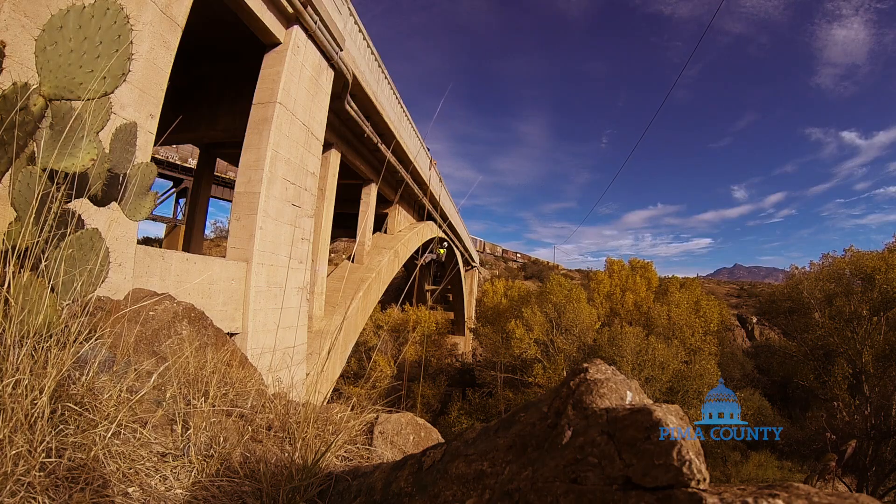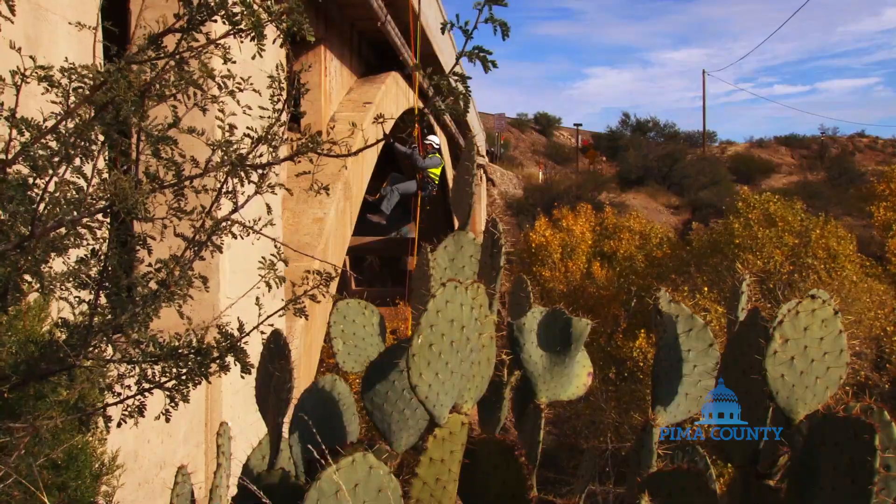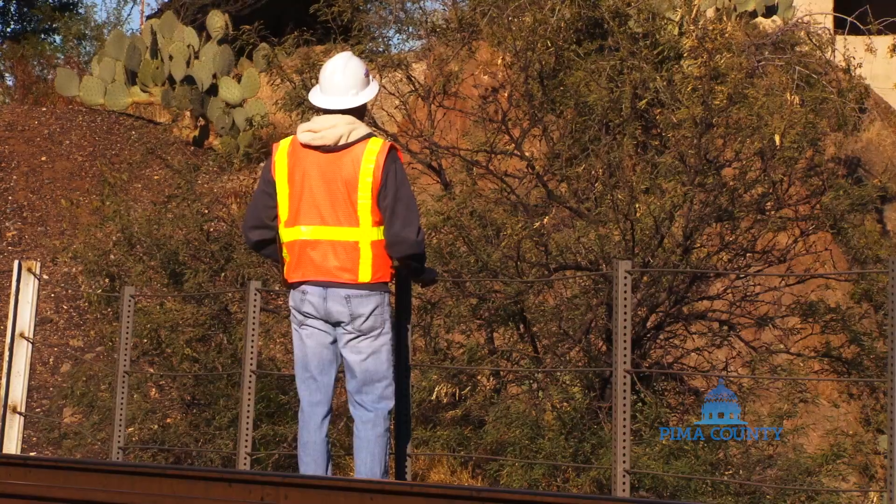Spencer, what are you going to check first? The arch rib? The arch, yeah. And then you're going to work on that spandrel wall above you? Yep.